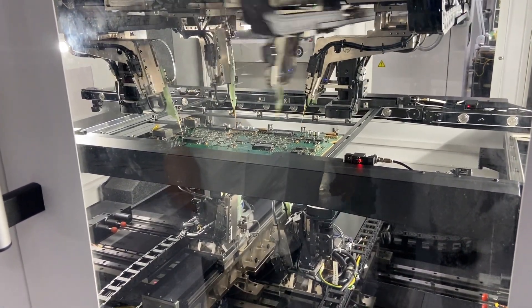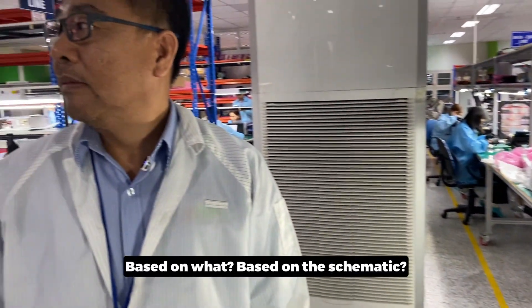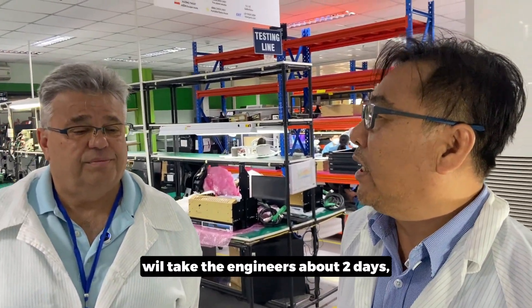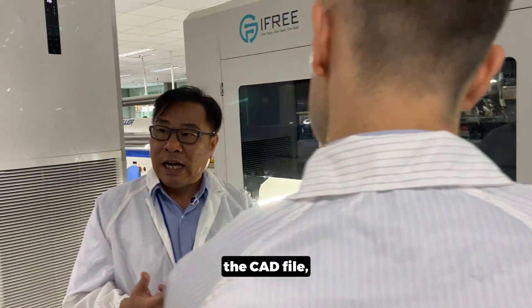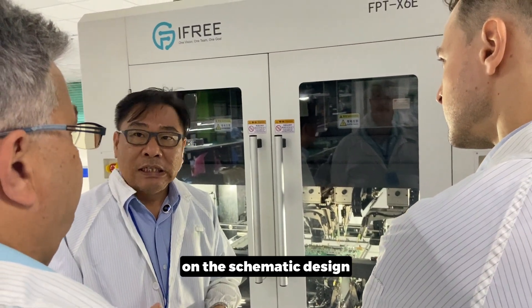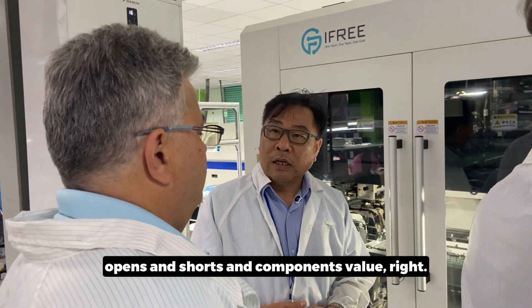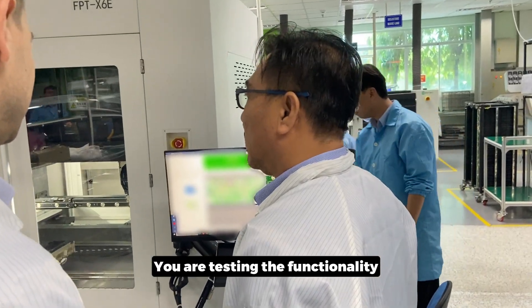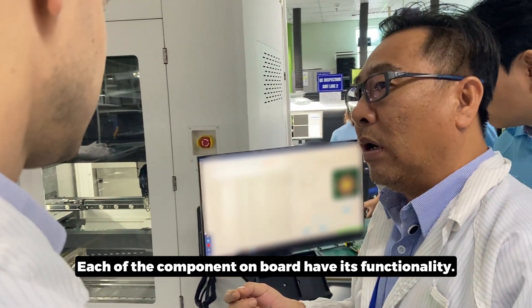The flying probe — the programming for this, we do ourselves based on the schematics and the CAD file. We make the stencil and we program everything. For a complex board like this, it takes about two days. A simple board takes about four hours to program. We program based on the CAD file, the design, schematics, and information from the BOM — the bill of materials — including input and output, open and short, and component values. We import the BOM into the software. You are testing component functionality, not just the end result — each component on the board has its own functionality.